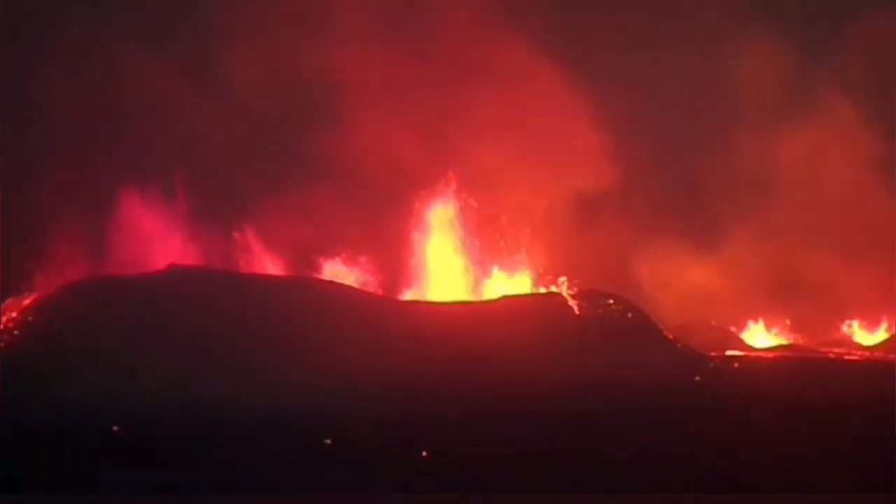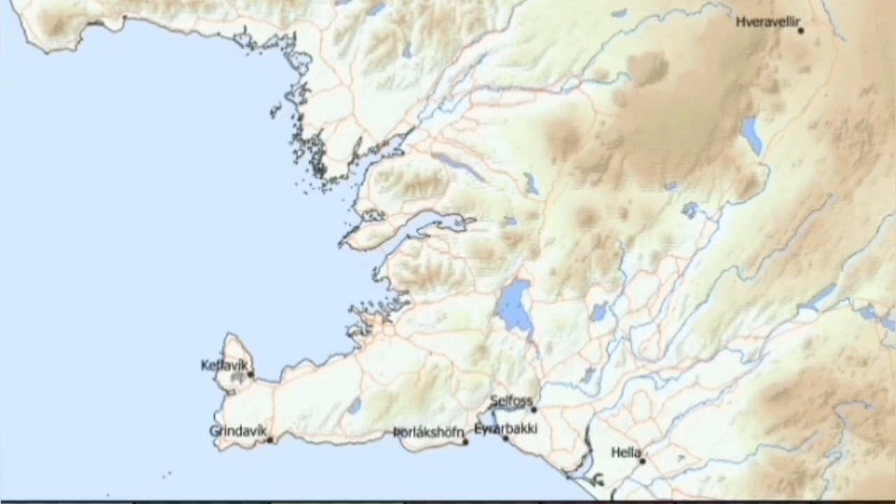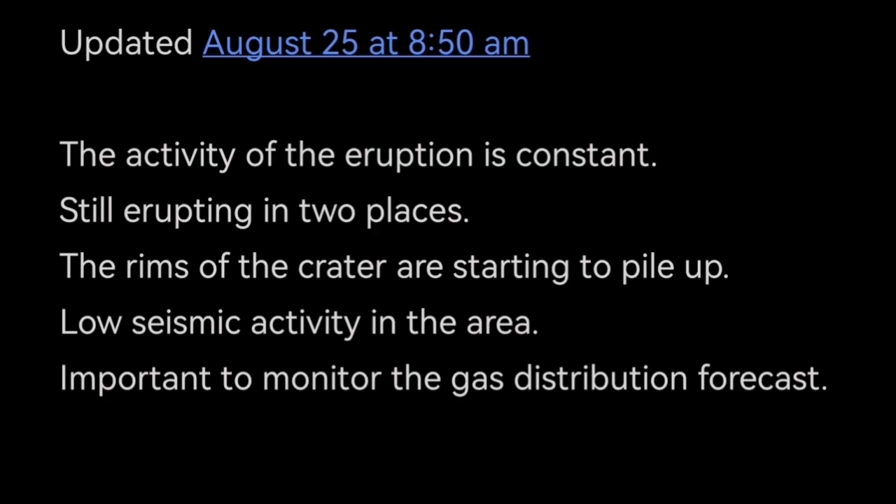I have an estimate about the height of this and I will publish it also in a separate video. The gas distribution changes direction from today, tomorrow, and the next day — changing direction toward the Keflavík airport at the end of the peninsula. This is the update by the Icelandic Meteorological Office; I've added my opinions and graphics to present ideas.